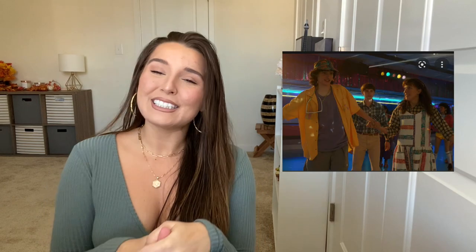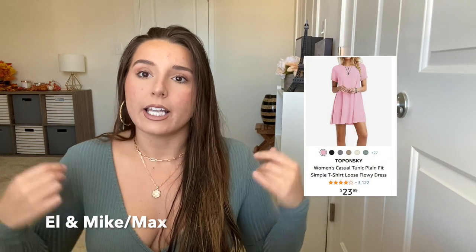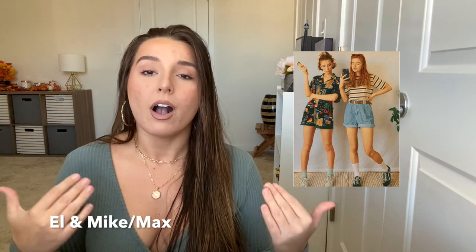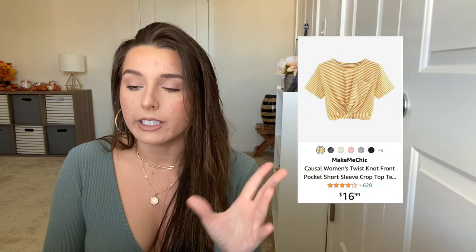The new season of Stranger Things came out earlier this year, so it's fitting to do either Eleven and Mike or Elle and Max. For Eleven and Mike, you could do the railroad scene: a pink dress, a blue bomber jacket, a wig, and some tube socks. He's just wearing a striped shirt and a brown bomber jacket. The other duo you could do is Elle and Max at the mall — she's wearing that super crazy patterned jumper, while Max wears high-rise denim shorts, a brown belt, and a striped tee. You have to wear Converse. I'll find some pieces on Amazon, but I'm sure you already have it in your closet.